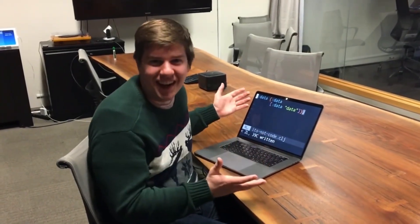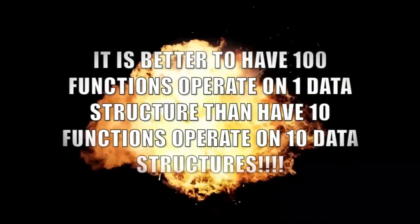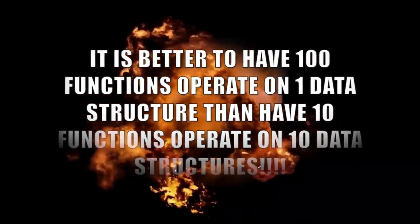Everything makes so much more sense when you realize it's just data! It's not code, it's data! No code, only data! It's better to have 100 functions operating on one data structure than 10 functions operating on 10 data structures!